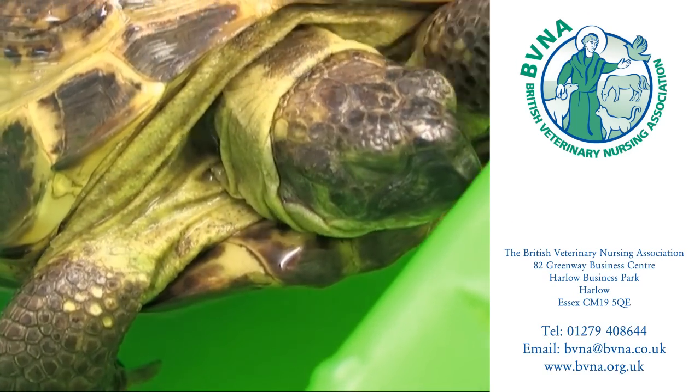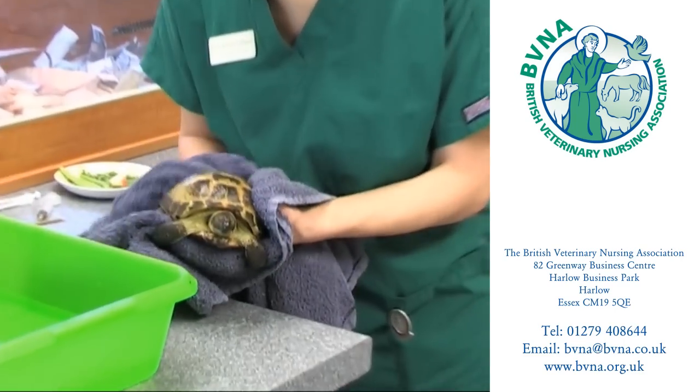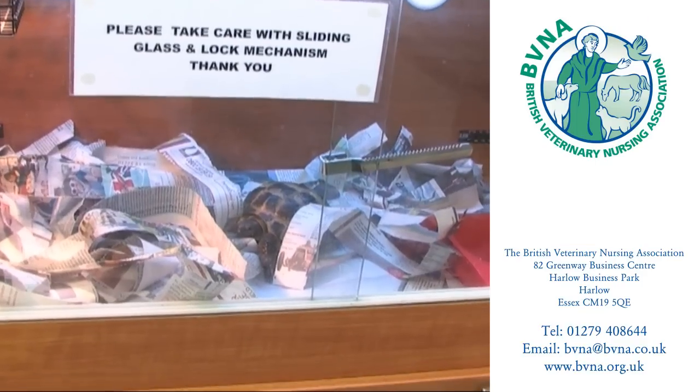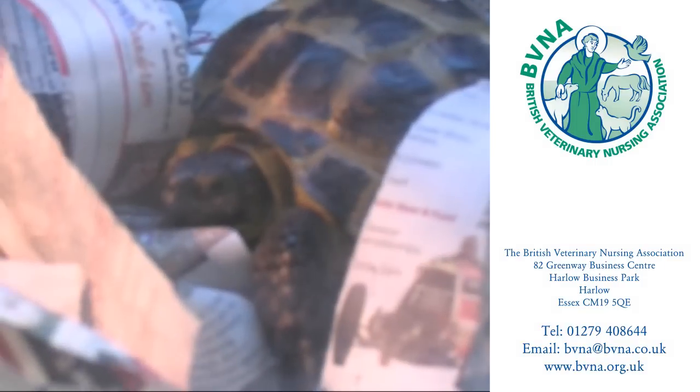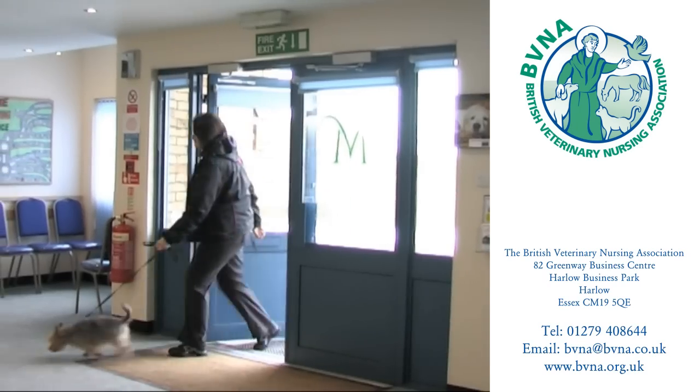Like their counterpart in the NHS, veterinary nurses must be prepared to work long and often unsociable hours when the occasion demands. The work can be physically demanding and the veterinary nurse must be versatile enough to turn their hands to the many aspects of veterinary practice, like the reception work you see here.